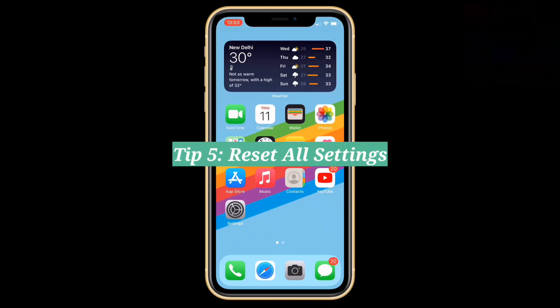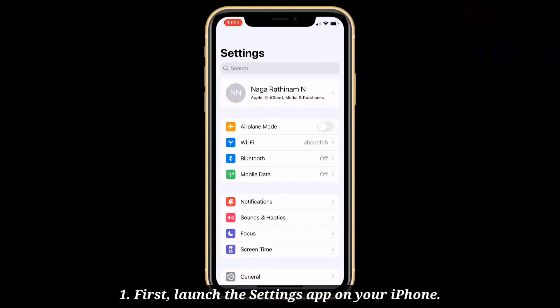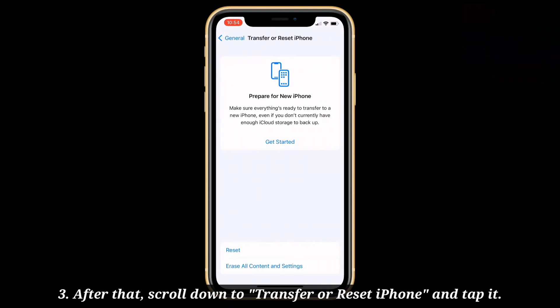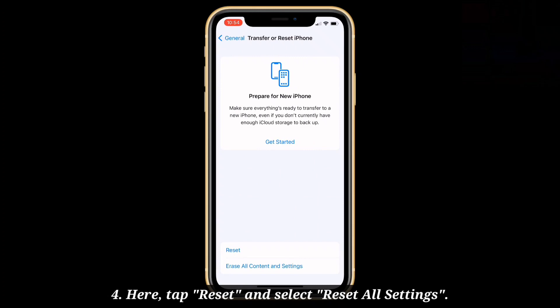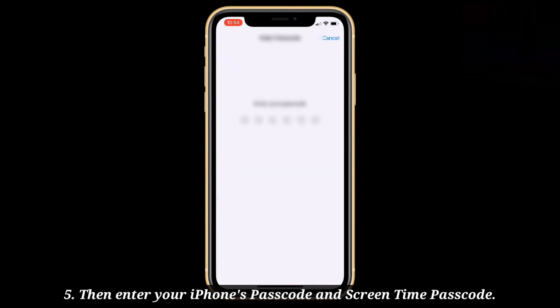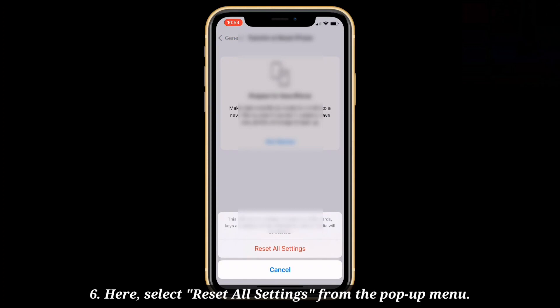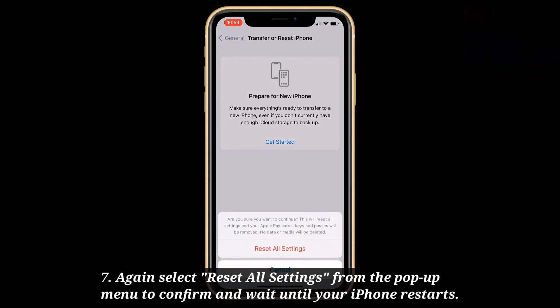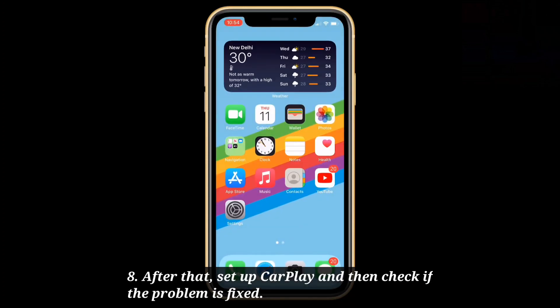Fifth tip: reset all settings. Launch the Settings app on your iPhone, then scroll down to Transfer or Reset iPhone and tap it. Here, tap Reset and select Reset All Settings. Enter your iPhone's passcode and Screen Time passcode. Select Reset All Settings from the pop-up menu, then confirm by selecting Reset All Settings again and wait until your iPhone restarts. After that, set up CarPlay and check if the problem is fixed.